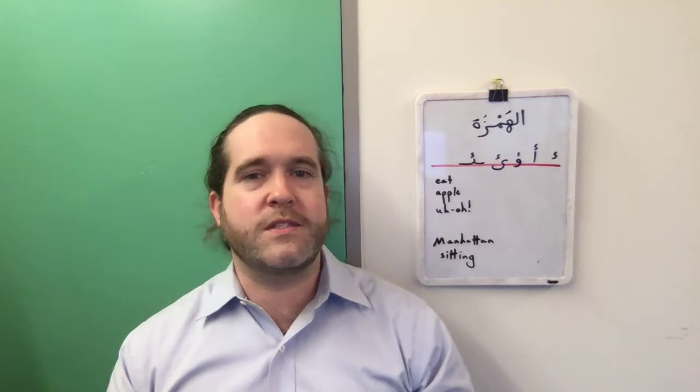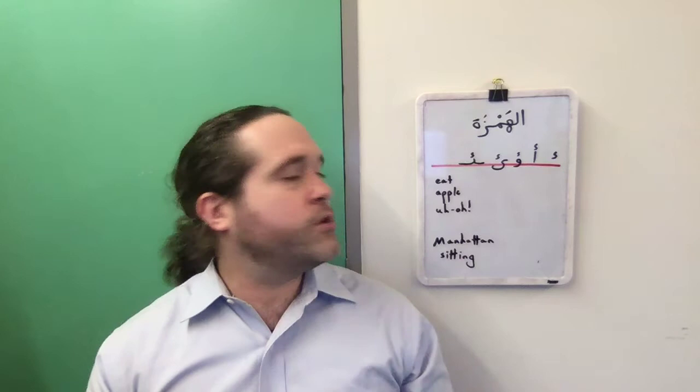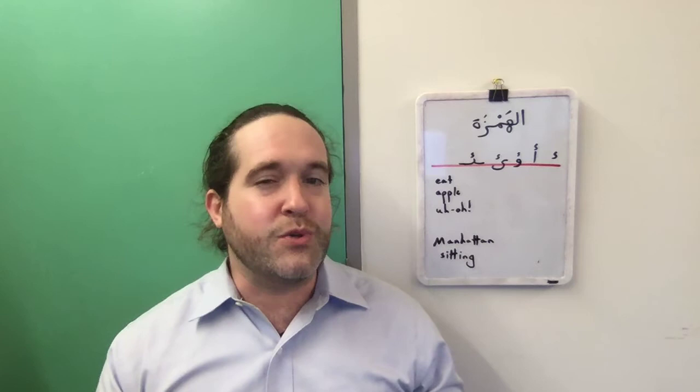There's also a phenomenon that happens in some American Englishes where we turn T sounds into a glottal stop in speech. I have friends from New York City who would pronounce the name of their borough 'Manha'an,' and would find it a bit unusual or goofy if someone said 'Manhattan' with an actual frontal T sound.